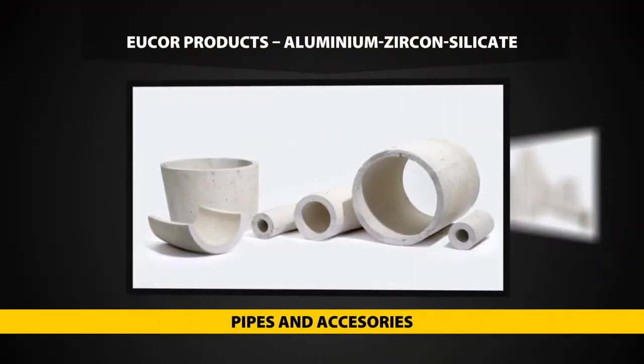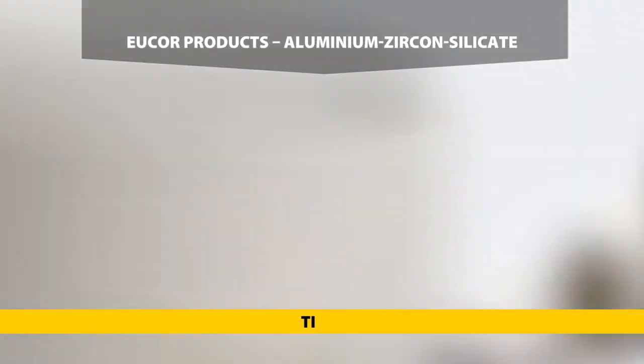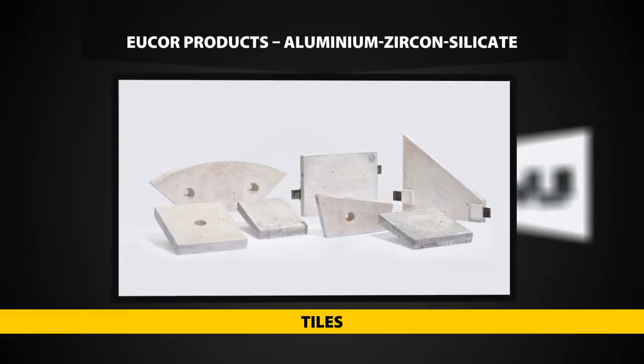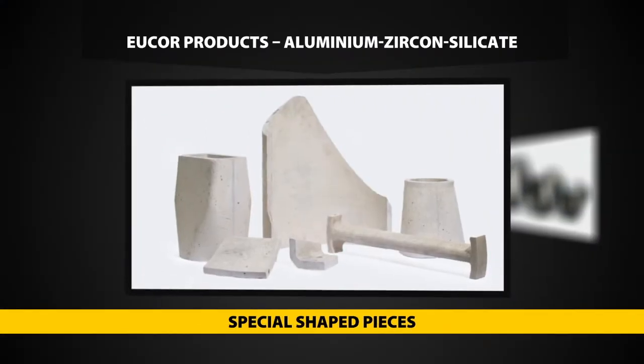Eucor is an aluminium zircon silicate composed of corundum, baddeleyite and vitreous phase. The product features excellent properties including hardness, resistance against high temperatures and chemical corrosion.